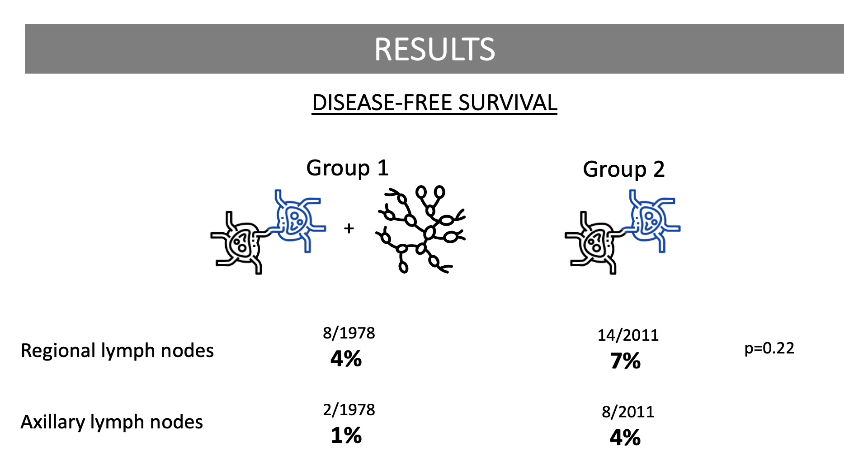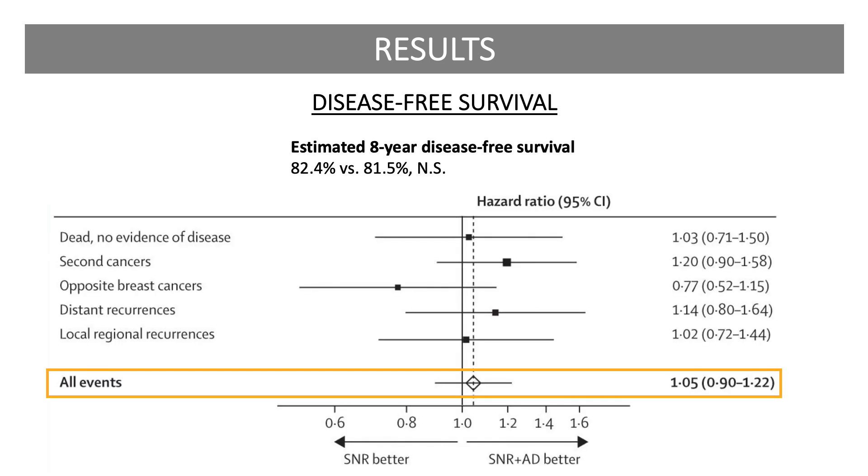Looking more closely, only 1% of patients in Group 1 had an axillary recurrence as their first event, compared with 4% in Group 2. There was also no difference in disease-free survival between the groups; estimated eight-year disease-free survival was above 80% for each group. The forest plot shown here demonstrates no difference between the two groups in in-breast recurrence, contralateral breast cancers, and recurrence in local, regional, and distant sites. A summary analysis also shows no difference in overall events between the groups.